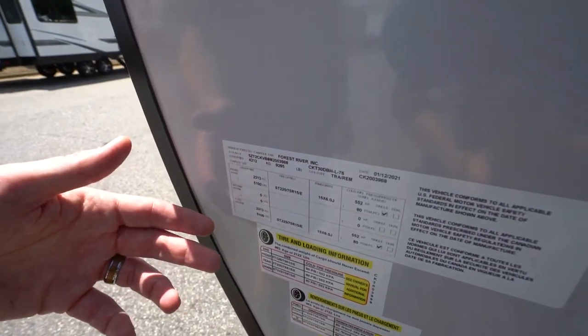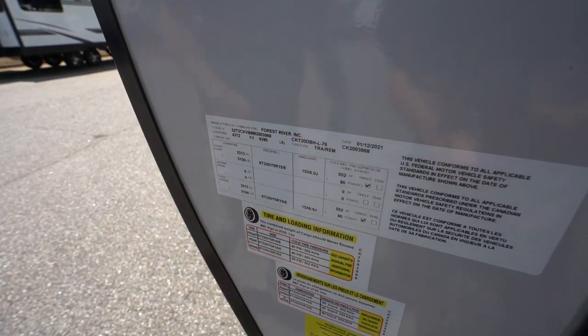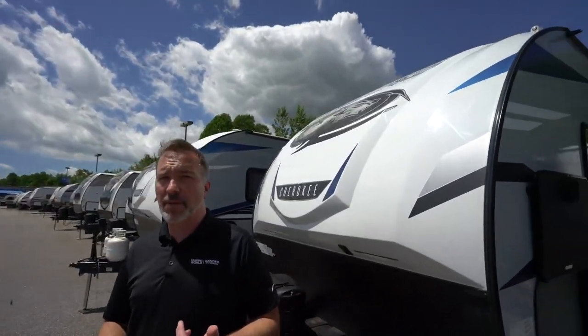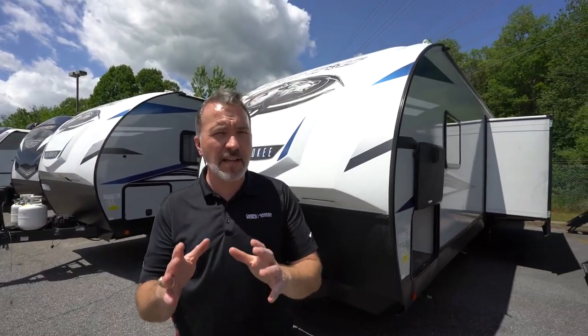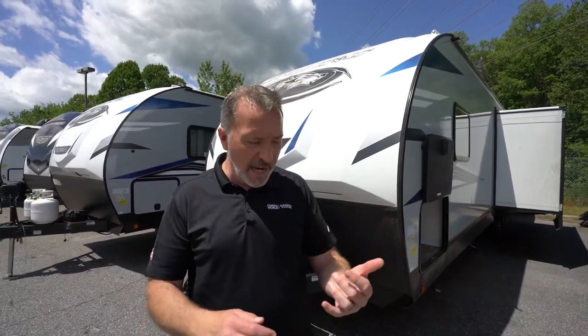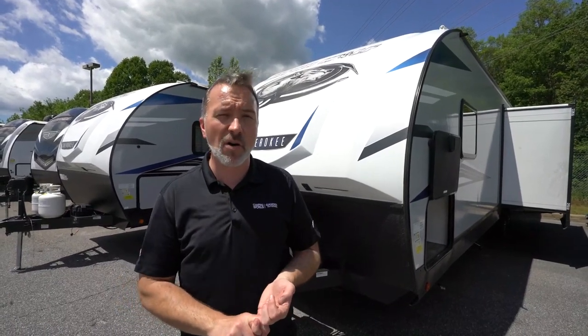Gross vehicle weight on this one is 9,200 pounds. You're looking at about 7,500 pounds dry — it's like 7,488. But at 37 feet long, able to sleep eight people comfortably — with those features and those amenities, this is one that if you're looking for that type of RV, put it at the top of your list. Take that information back to your specialist at Gander or Camping World and say, here's what my vehicle can tow, here's how many people I need to sleep, and here's where I'm going to take my RV. That'll help us find the one that's right for you.